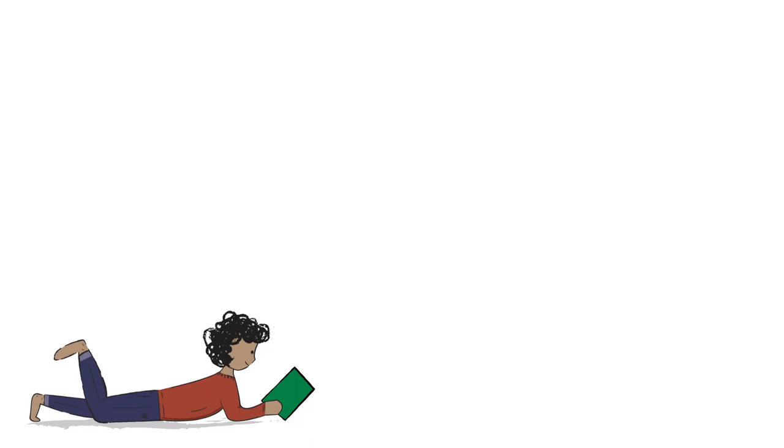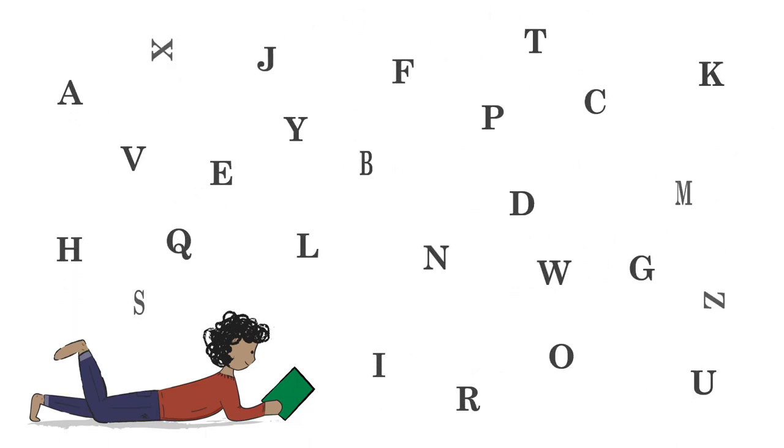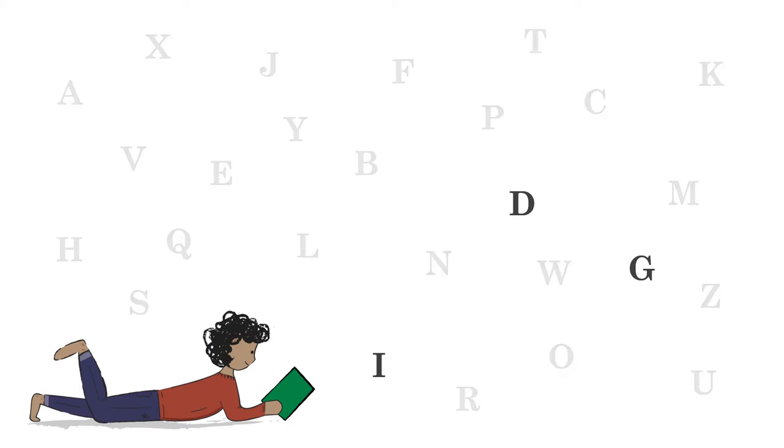As children first learn to read, they must remember what the symbols look like, what they mean, and how they sound. They must also put them together to form words. Remembering the names and sounds of the letters D, I, and G is not enough for reading the word 'dig.' Not only do children have to remember these symbols, but they have to put these symbols together, blending the sounds or phonemes into a whole word.